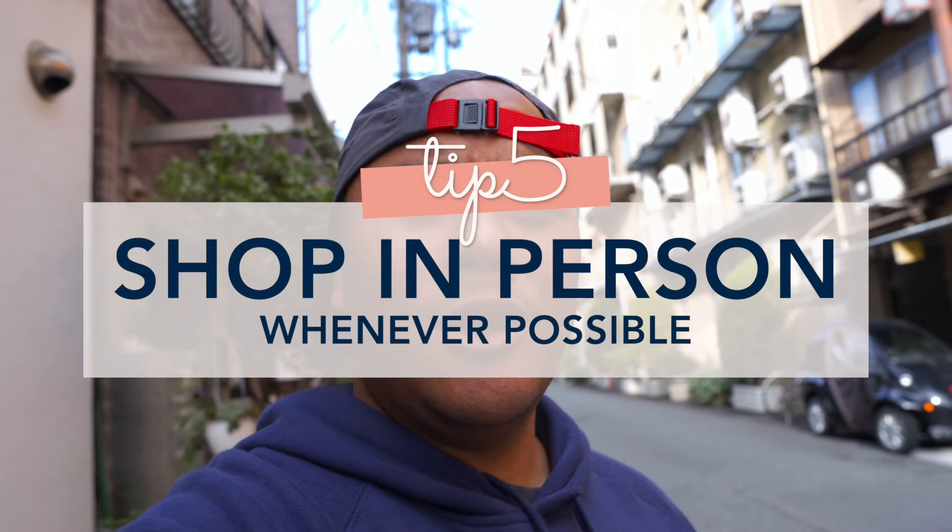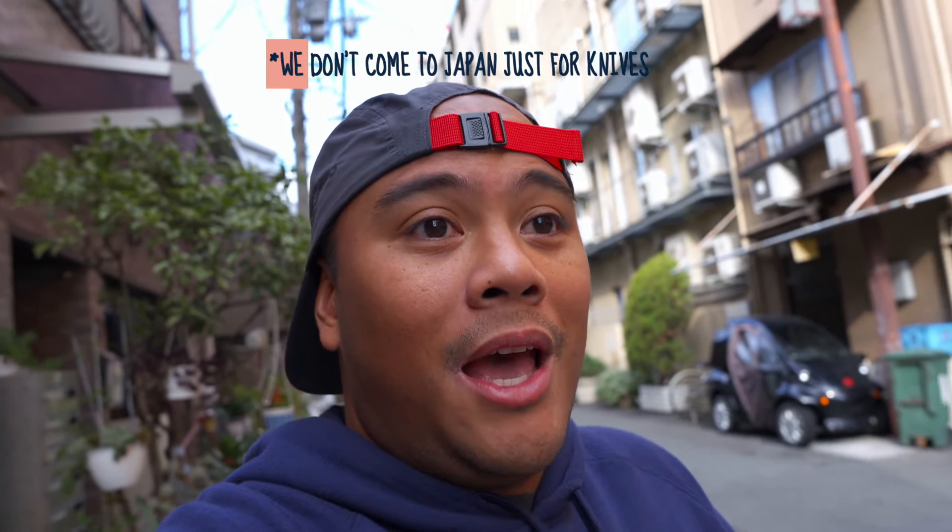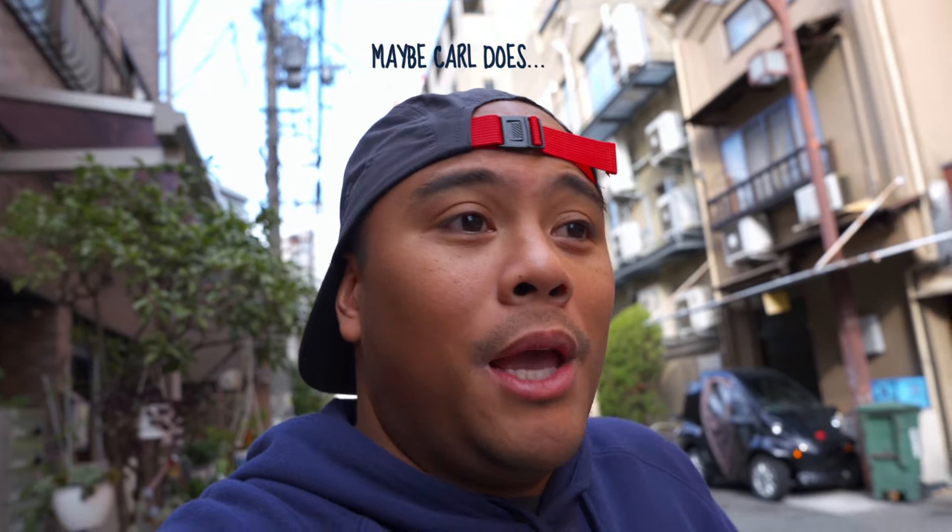I hope you found some of the knife buying tips a little helpful. When you come here to Osaka, I really do recommend checking out Sakai City if you can. Knives, to me, are so personal — it's the tool that connects you to the food that you're cooking. It should be made for you. Instead of just buying it online, I don't buy knives unless it's in person. I've luckily been able to do that every time I've come to Japan.